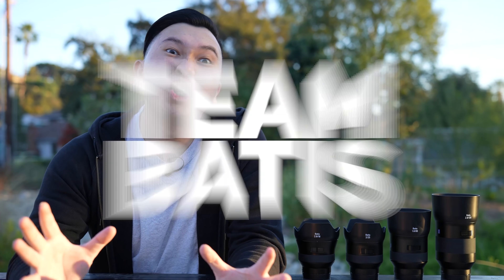While Zeiss is a sponsor on this channel, they did not ask me to make this specific video. I've been a Batis user for years, even before becoming a partner with them. So this is honestly just a personal curiosity, but I do want to share the results with my fellow Batis users, as well as anyone who's curious about using these lenses for video work.